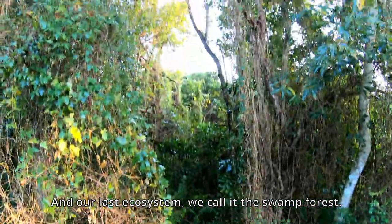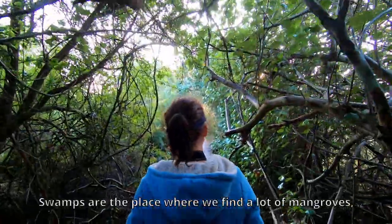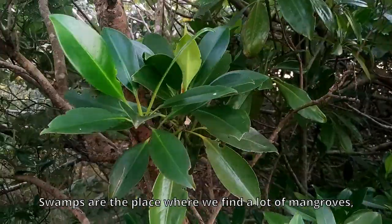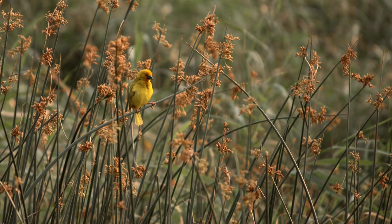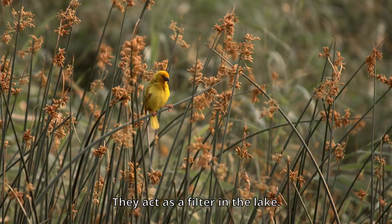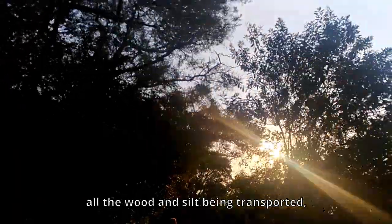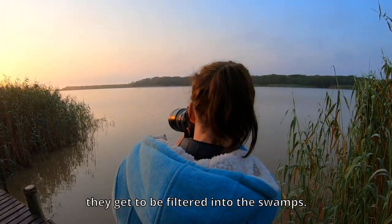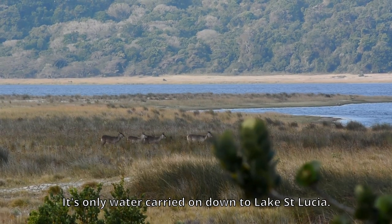In our last ecosystem, we call it the Swamp Forest. Swamps are the place where we find a lot of mangroves, red grass, and other swamp grasses. They act as a filter for the lake — during times of heavy rain, all the mud and sediment that's transported gets filtered through the swamps before the clean water carries on down to Lake St. Lucia.